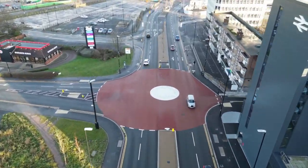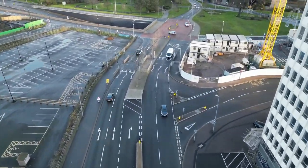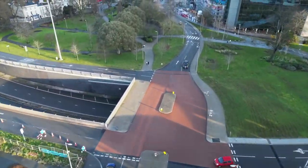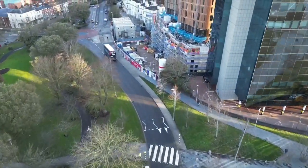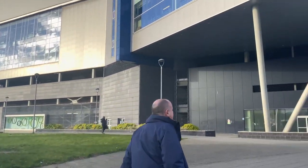To introduce what we call a demonstrator track that will run from Coventry Railway Station all the way to Pool Meadow. This is to show how it will interact and run on the streets of Coventry and demonstrate to the wider country how it could operate in cityscapes. I'm here today outside the old IKEA building because this will be in effect the first stop as part of this demonstrator track.